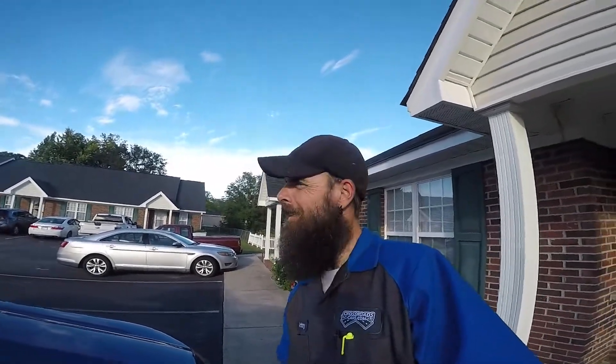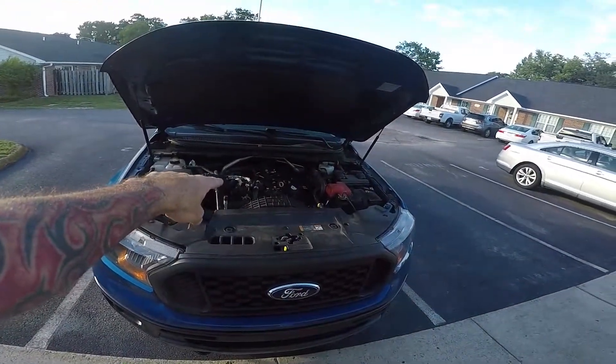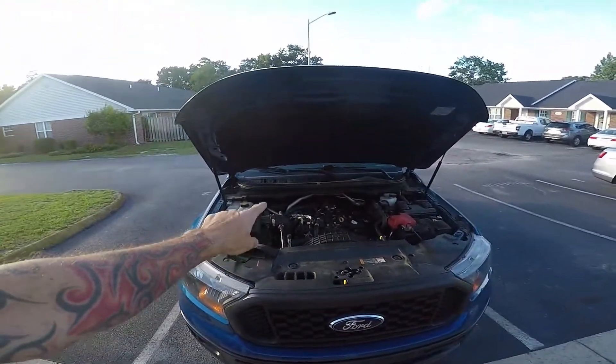Hey, what's up? Welcome back. This 2020 Ranger's been kicking my butt. I don't have the vehicle with me — it's at work, I'm at home. We're going to use my Ranger as a reference so I can tell you what I was doing and what I found out.